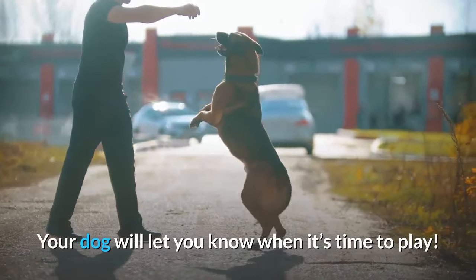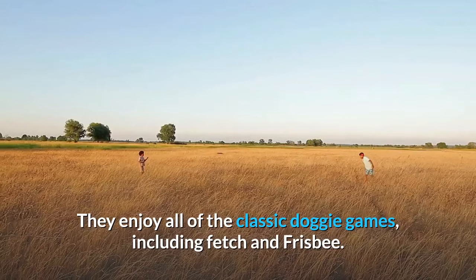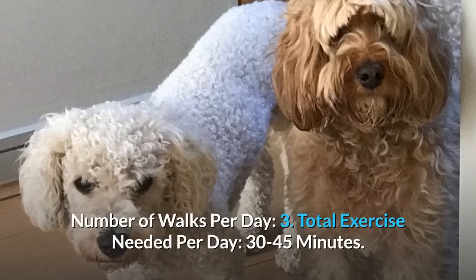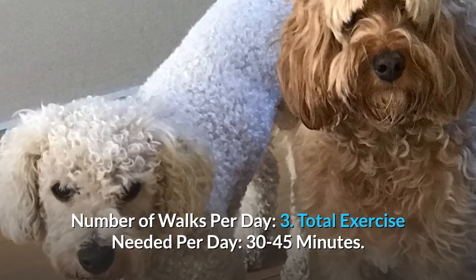Your dog will let you know when it's time to play. They enjoy all of the classic doggy games, including fetch and frisbee. Number of walks per day: 3. Total exercise needed per day: 30 to 45 minutes.